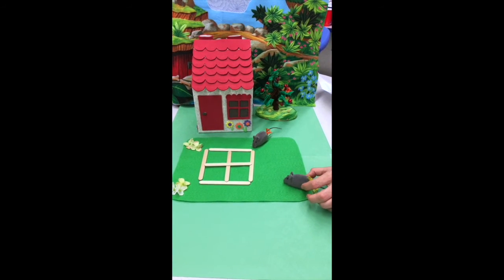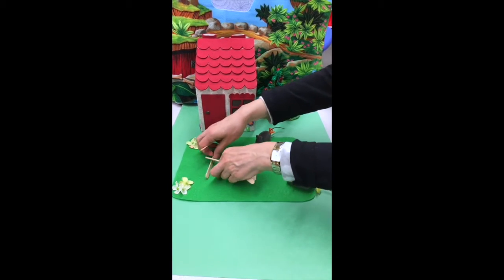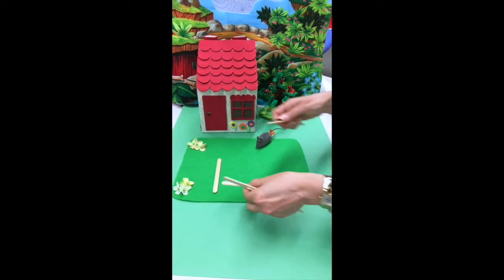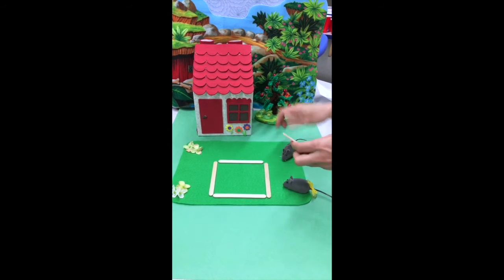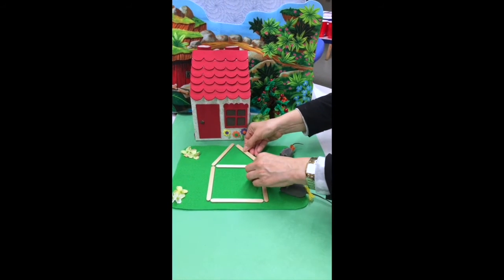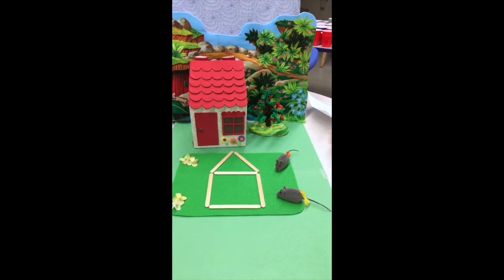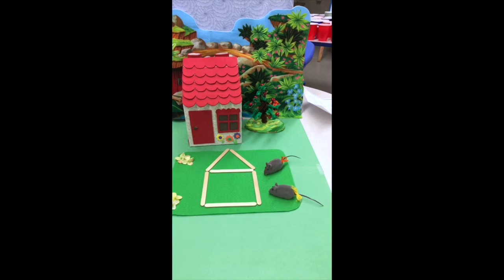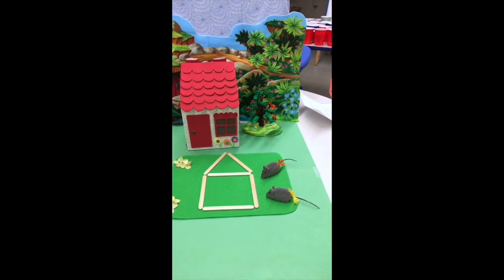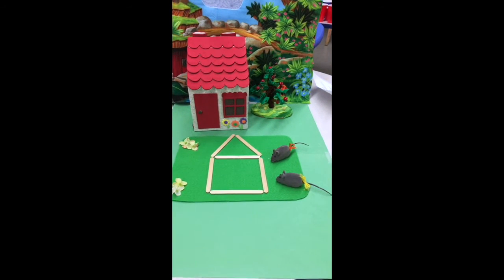Now it's my turn. Let's go — I'm going to see what you're going to make. Let's guess, what is it? Is it a house? Oh yes! Yes, it's a house. That's really nice — a wonderful house!